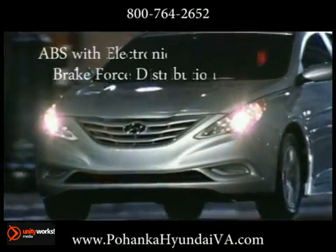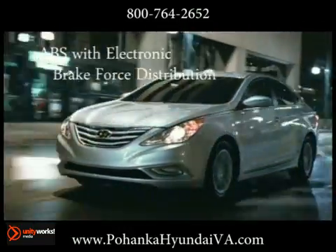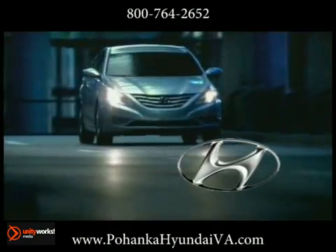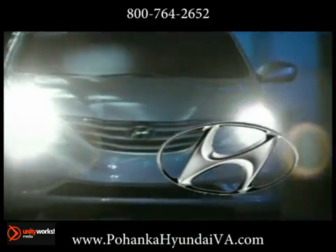Inside, technology and comfort abound with a navigation system, a USB iPod input, Bluetooth hands-free phone system, and leather seating. The 2013 Hyundai Sonata Hybrid — premium style, the natural way.